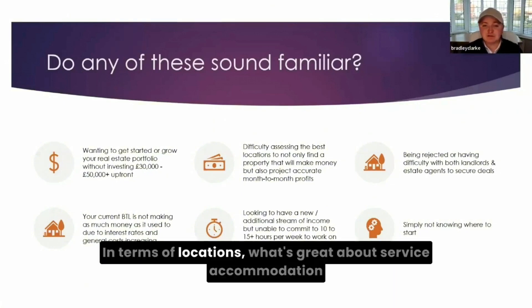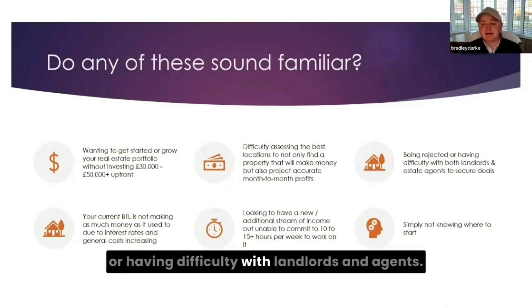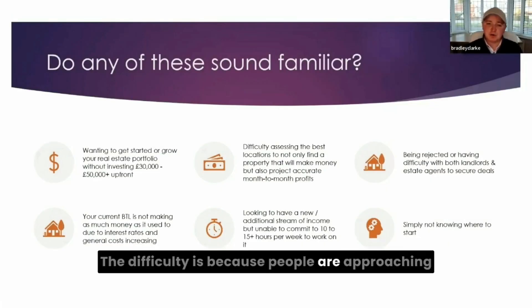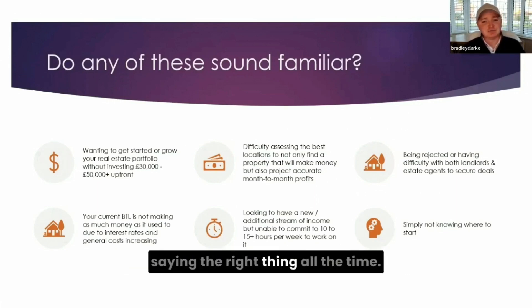In terms of locations, what's great about service accommodation is that it works in a lot of different areas, and the profits are a lot higher than the standard buy-to-let model. In terms of being rejected or having difficulty with landlords and agents, the difficulty is because people are approaching landlords and agents and saying the wrong thing. It's actually more important you don't say the wrong thing as opposed to always saying the right thing.